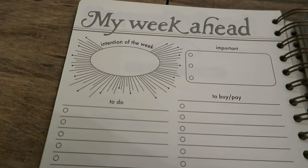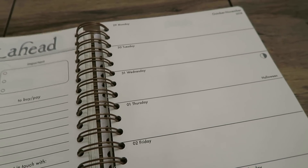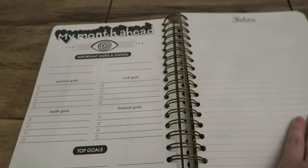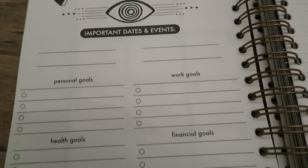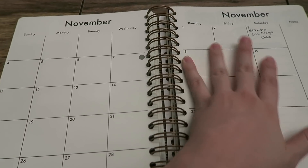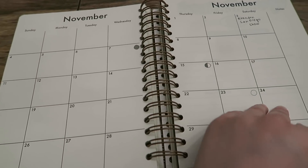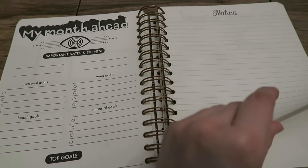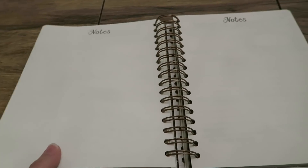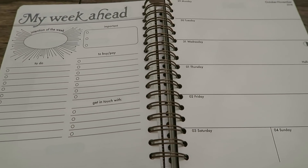Every Sunday night I like to plan out my week in my planner and we're actually starting a new month this week. This planner is really cool — it's made by the company Native Bear. I love that there's an intention of the week, it shows all the moon cycles and astrological sign symbols, and you can plan out your month and make goals. There's also a normal calendar section and so many notes pages. I have been so much more organized since using this planner.